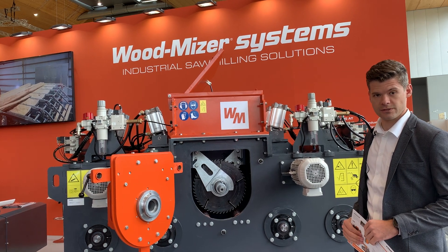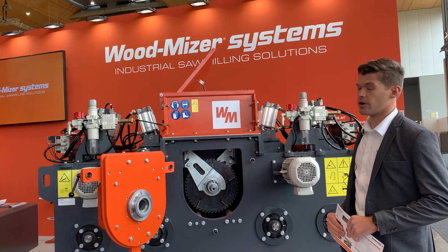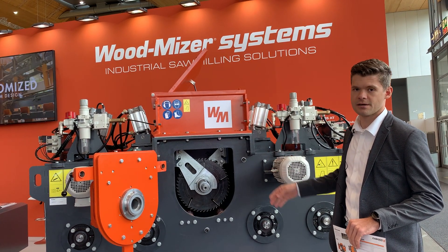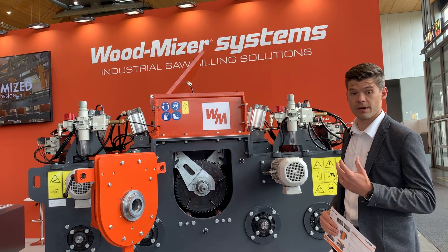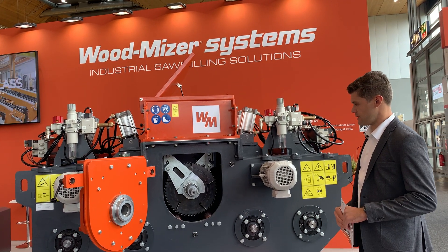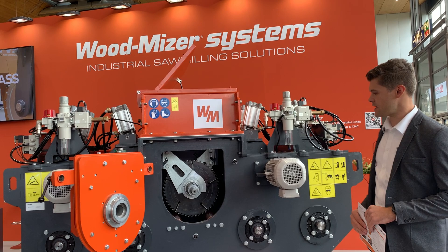We are at Ligna 2003. On our inside stand we have our EA 6000 head rig, which is an optimized edger. We are showing this machine to the public for the first time.